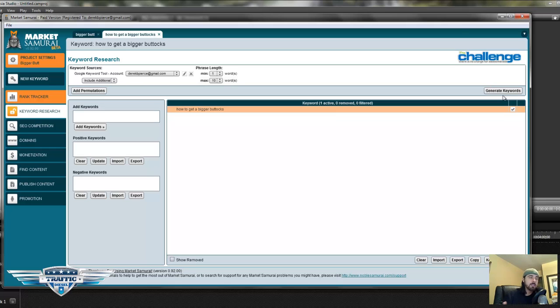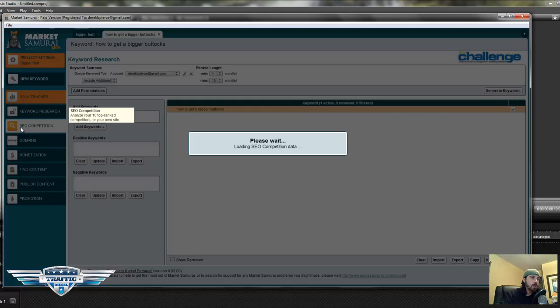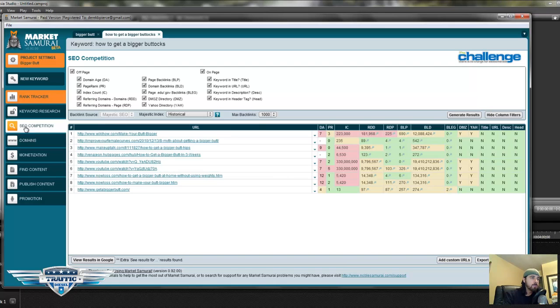So once you nail down your list of keywords and you have an idea of how much search volume they have, that's not the only indicator that we look at. We've got to look and see what the top 10 are doing and the reason why they're ranking in the top 10 of Google. So what we do is head over to the SEO competition tab — I'm going to click on that tab right now — and you'll see there are two sections here that you want to have checked: off-page as well as on-page.